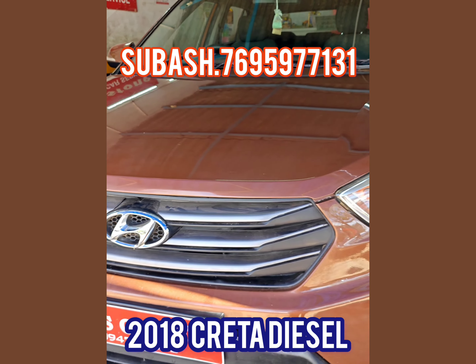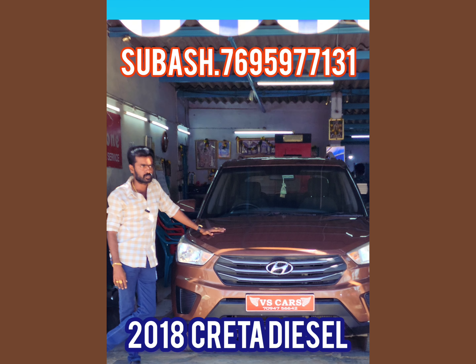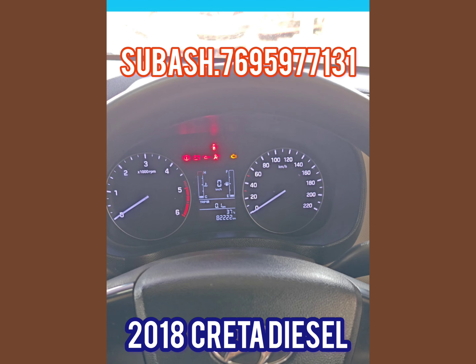The model is brand new on the interior. This model is a single owner or a service.